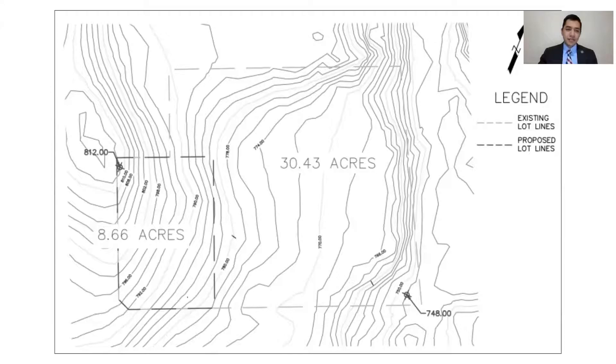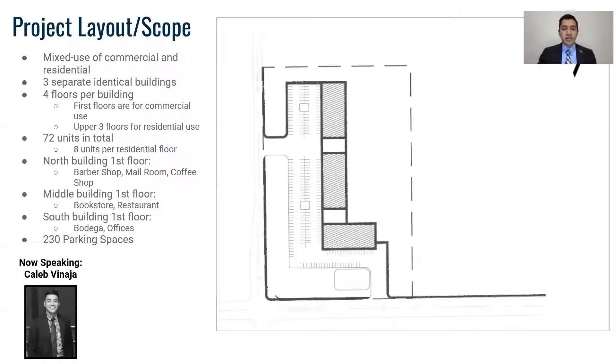Here is our replat. The project scope will consist of a multi-use of both commercial and residential. Three separate buildings, each with four floors, will consist of a commercial first floor and three upper residential floors, with a total of 72 units within all three buildings.